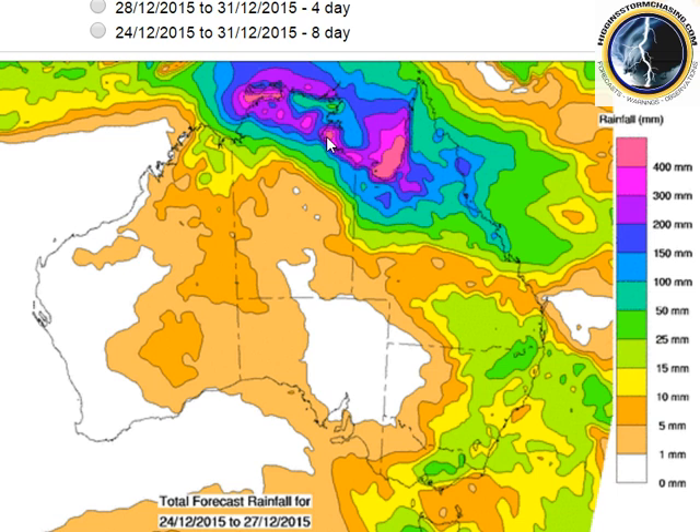Across northern parts of the Northern Territory, falls of anywhere from 200 to 400 millimetres are forecast, with isolated patches around Darwin where one location already recorded 250 overnight — possibly close to 500. Combined with what's already fallen and what's forecast, some places may receive a metre of rain out of this system over the next four days — Christmas Eve out to the 27th. There are also good falls extending down into northwest Queensland.